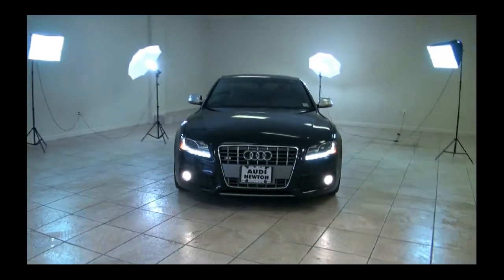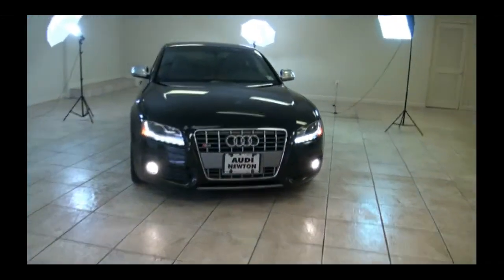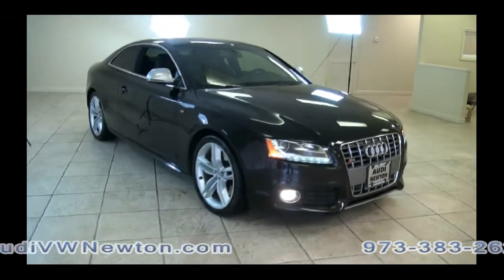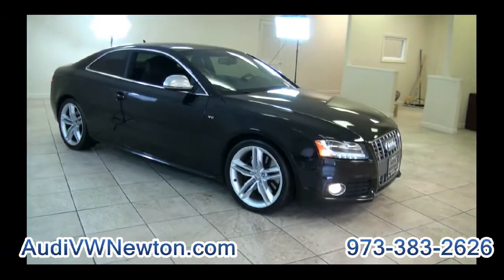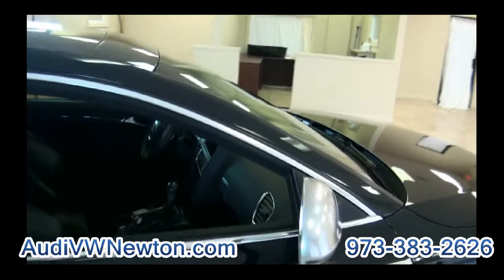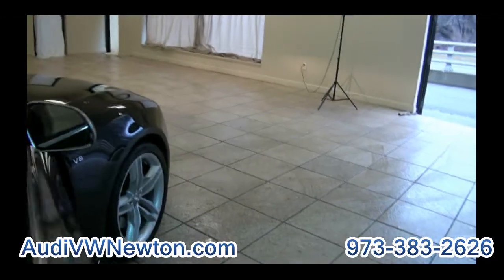Welcome to Audi of Newton. We're in our studios here with this beautiful 2009 S5 from Audi — of course with LEDs. This one is a 4.2 liter V8. I kind of like these older ones better than the newer one. I always had a preference for this V8; it has a really nice sound to it.